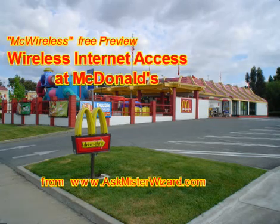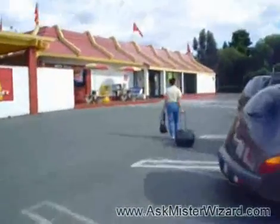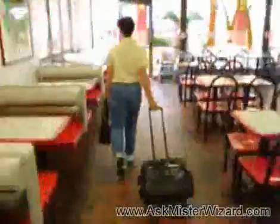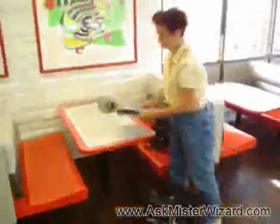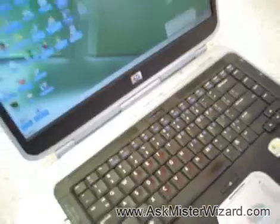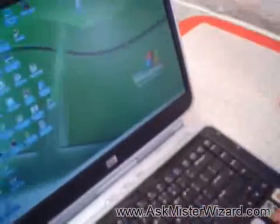On May 22nd, 2006, some of the staff of AskMrWizard.com packed up for a road trip. We were headed to McDonald's for supper, and we decided to bring our cameras and computers along so we could check out the wireless internet access that McDonald's has been advertising.